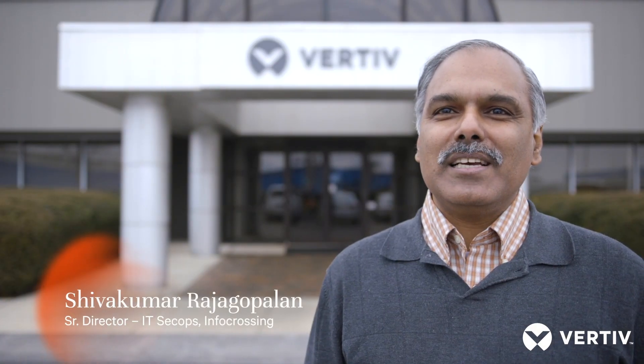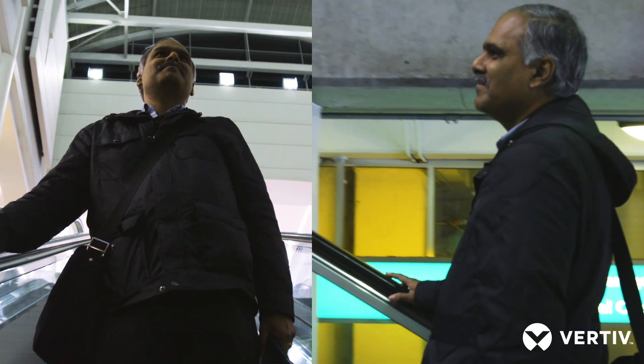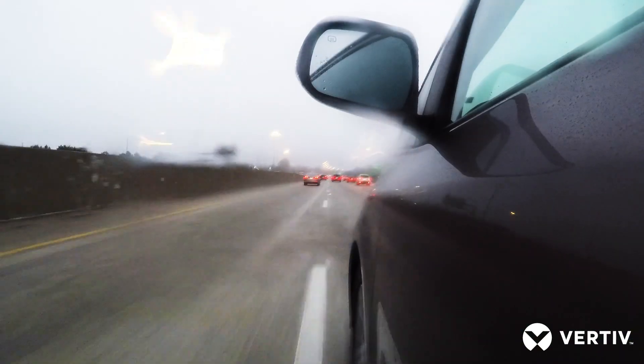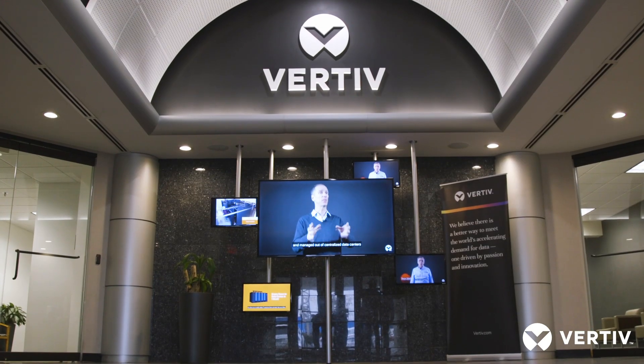Hi, my name is Shiva Rajagopalan. I work as the Senior Director of Security Operations. I'm excited to be here in Columbus, Ohio, which is the headquarters of Vertiv. And I'm very interested in seeing as to how they design, develop, and manufacture the racks. And here we go to check it out.